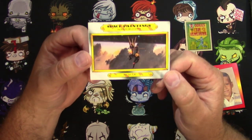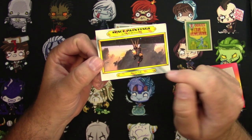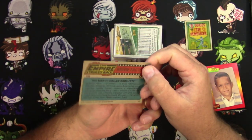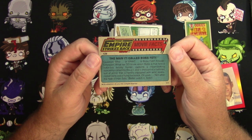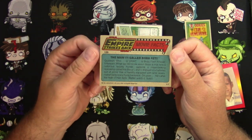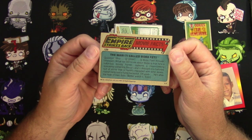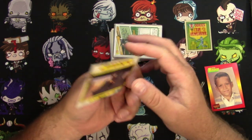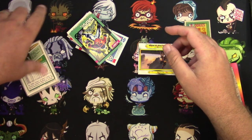An Empire Strikes Back — space paintings by Ralph McQuarrie. There's Luke hanging out underneath Cloud City, and that's concept art. That's pretty cool. 'The man called... Boba Fett?' Could have been anything else, right? 'Who or what is Boba Fett — unknown. What we do know is that he's a notorious bounty hunter.' We all know the story of Boba Fett at this point. Kind of a cautionary tale.